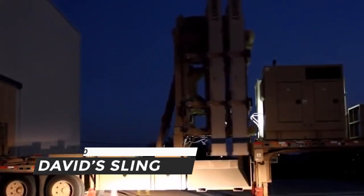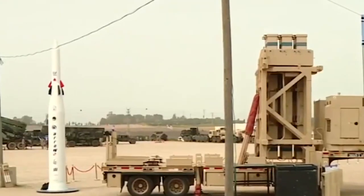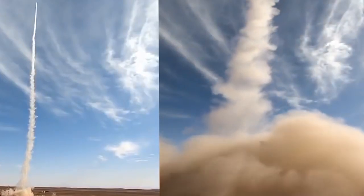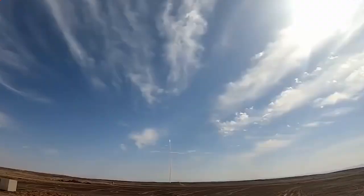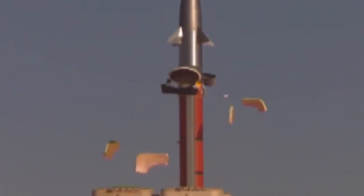Number 9: David's Sling. David's Sling gets its name from the biblical story of David and Goliath. It's a full-fledged air defense system that can fend against a variety of air and missile threats, developed by Rafael Advanced Defense Systems, an Israeli defense contractor. The system comprises medium-to-long-range anti-ballistic and surface-to-air missiles with a range of up to 300 kilometers. Its interceptor is a two-stage missile reaching a height of 15 kilometers with a hit-to-kill warhead, guided by an ELM-2084 active electronically scanned array multi-mode radar.